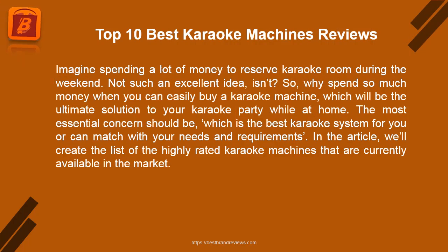Imagine spending a lot of money to reserve a karaoke room during the weekend — not such an excellent idea, is it? So why spend so much money when you can easily buy a karaoke machine, which will be the ultimate solution to your karaoke party while at home? The most essential concern should be which is the best karaoke system for you, or one that can match your needs and requirements.